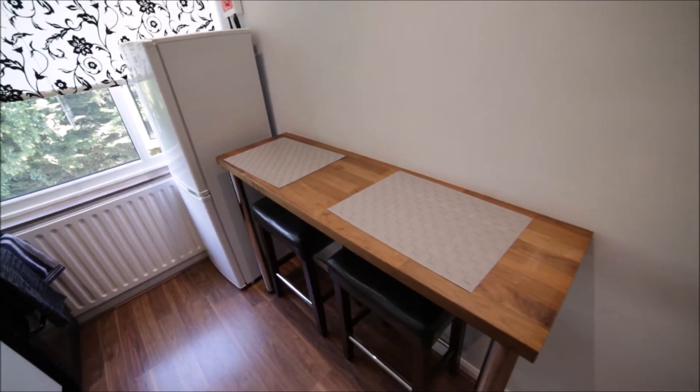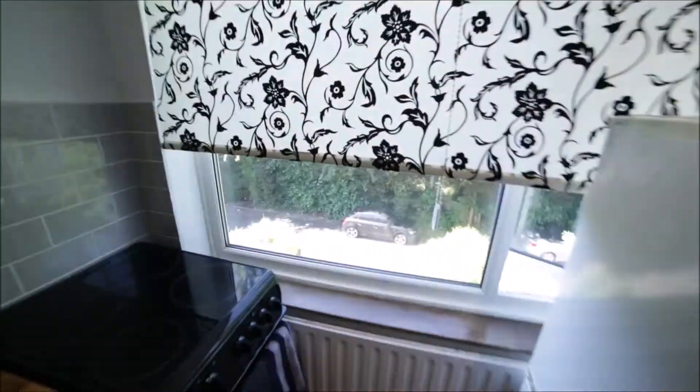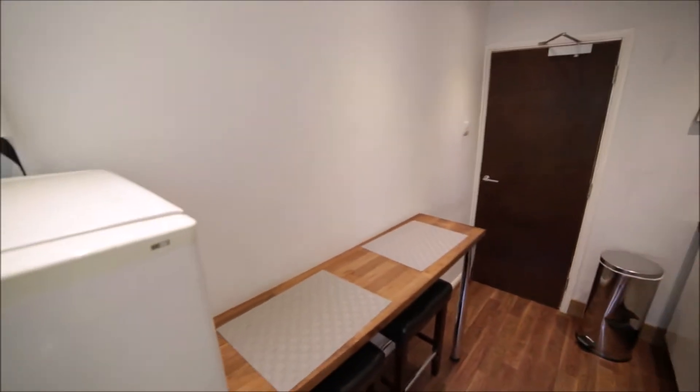Here is the table with two chairs and a big window with a view like this — and that's the view of the kitchen from the other side. It's really a nice kitchen.